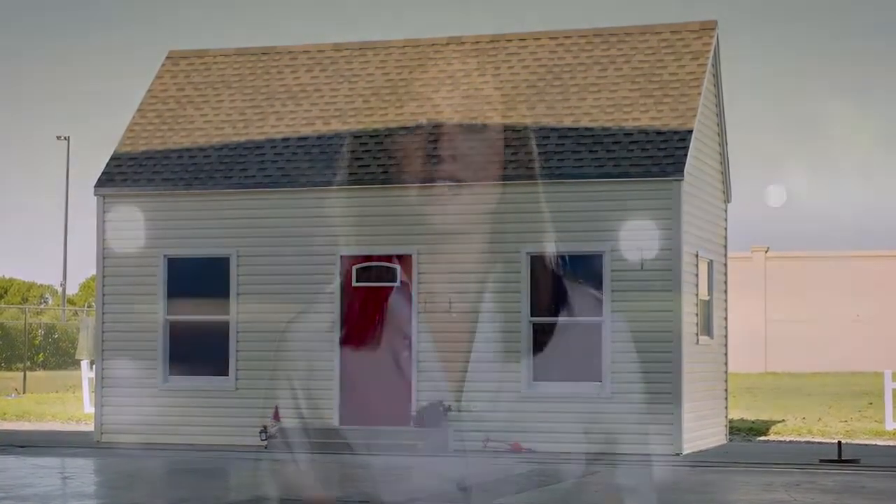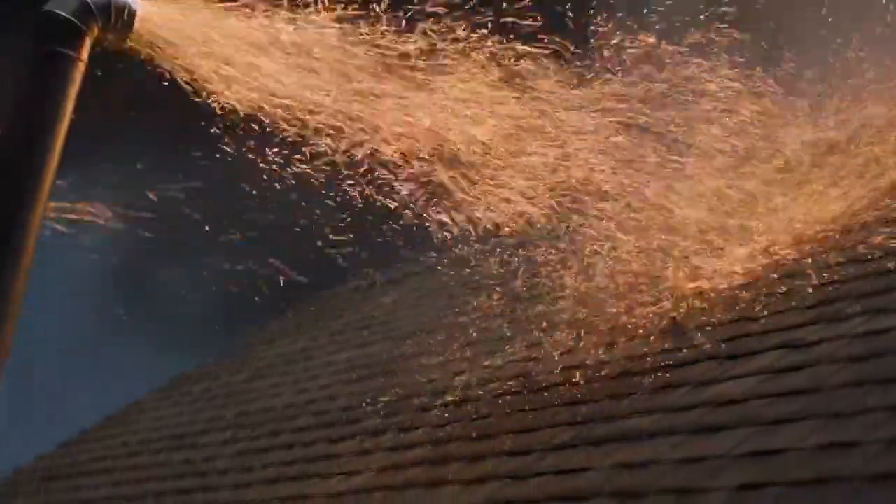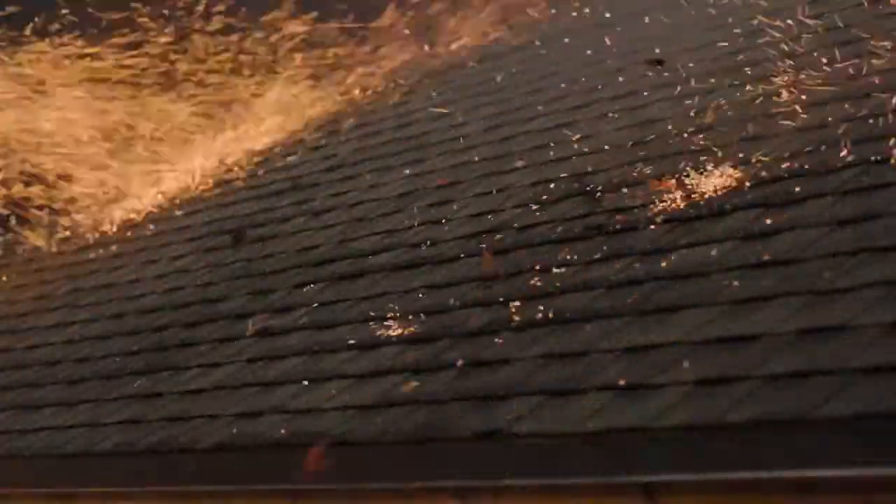Obviously our shingles can stand up to extreme wind. Can they stand up to red hot flaming embers? Nothing stops fire, but GAF shingles can resist.